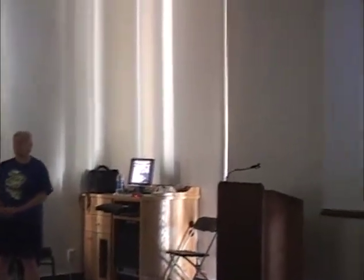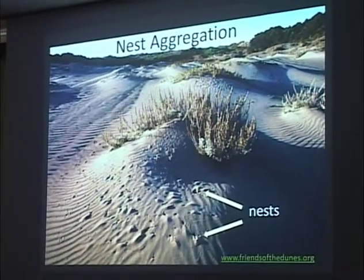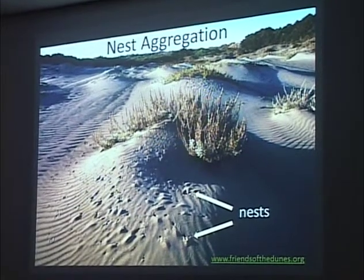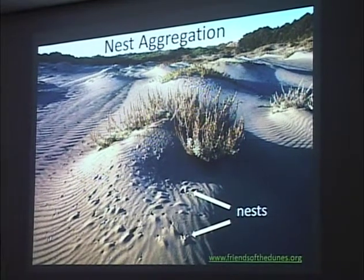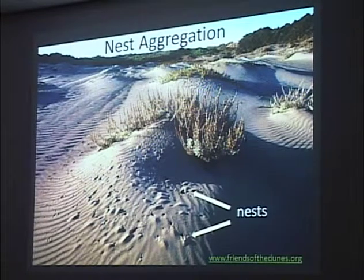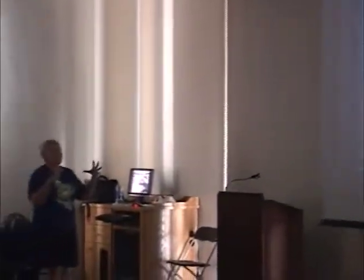Most bees nest underground, and most bees are solitary. The silver bee nests here in our local dunes on Humboldt Bay in the sand. They make a tunnel underground and nest in dense aggregations — instead of being scattered evenly over the landscape, each individual female makes one nest but next to her neighbors. I compare it to a condominium complex or an apartment building — aggregated together but each female has her own nest.